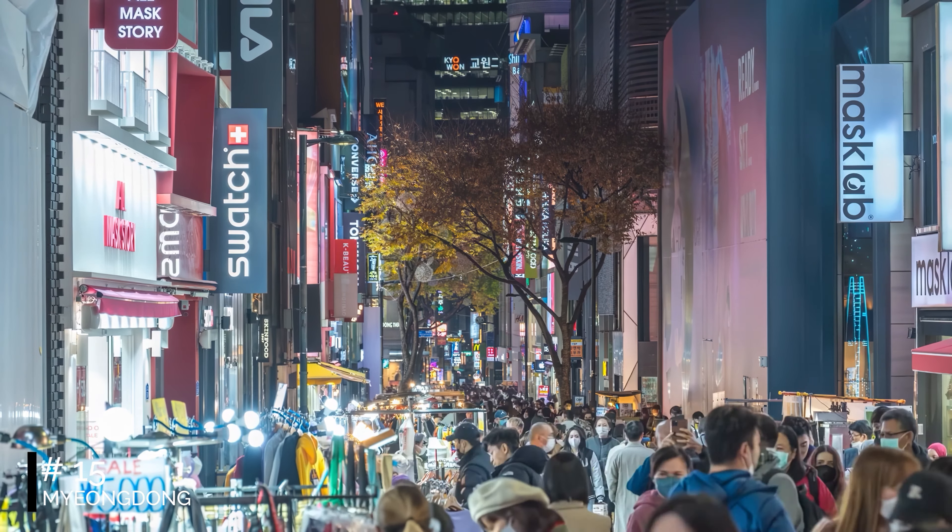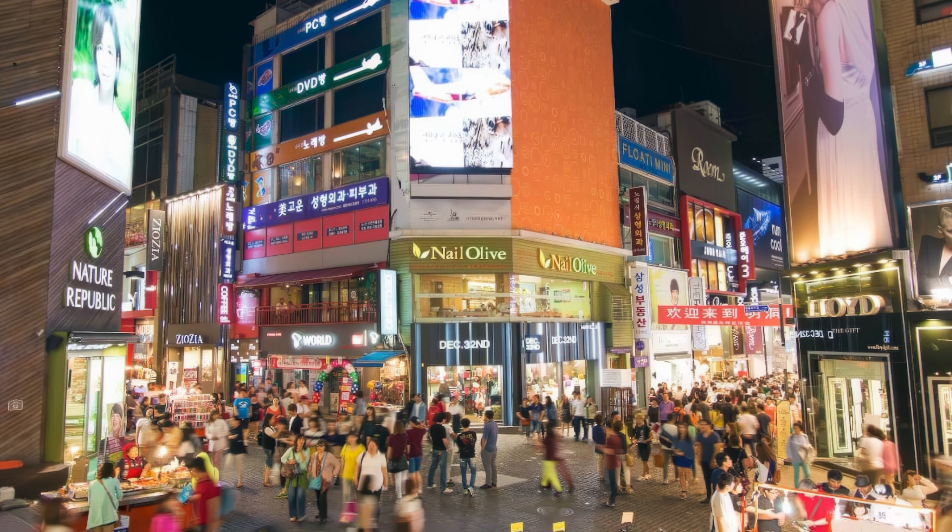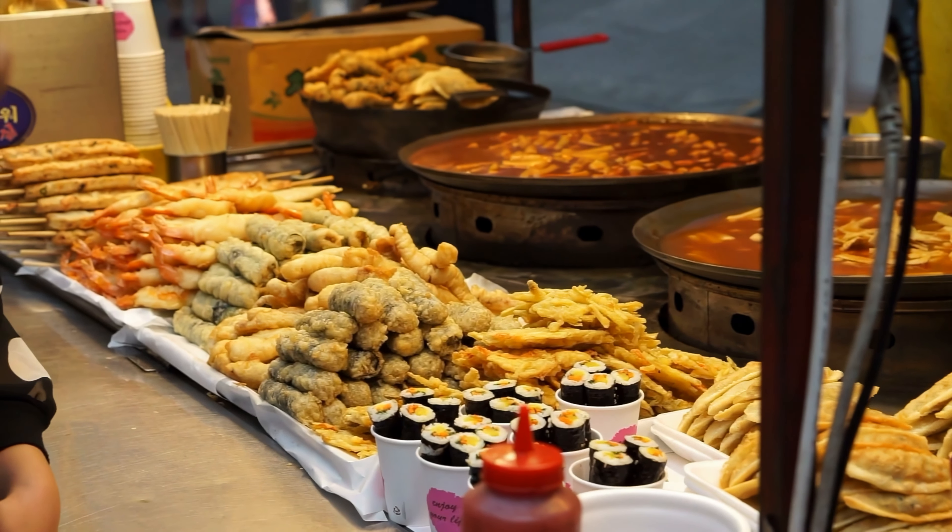At number 15, we have Myeongdong, a shopping paradise. Myeongdong is bustling with malls, stores, and the famous Myeongdong Night Market. It's a must-visit for shopaholics and foodies alike.